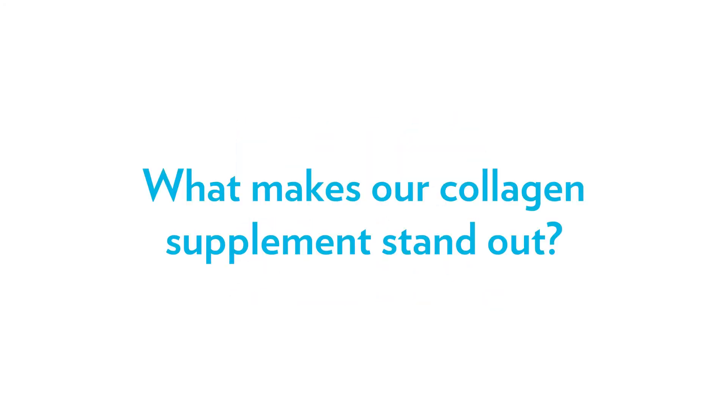What makes our collagen product different or better than the other ones out there on the market? Simply, it's more benefits — no doubt about it. In fact, our proprietary formula offers more clinically proven benefits, but the exceptional blend is what makes it truly unique.